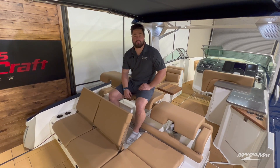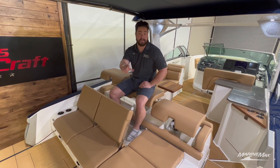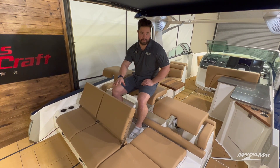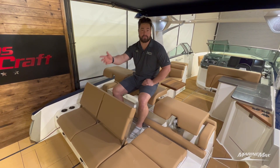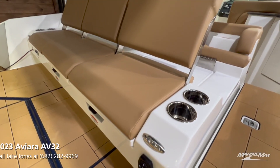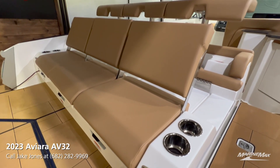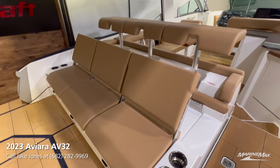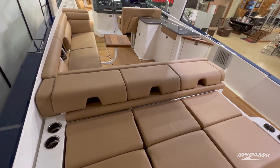Up here on the transom, one of the first things we want to point out is how spacious this back walkway is. Plenty of room even if you have people sitting here, and plenty of room to walk through with people getting in and out of the boat. Another great feature is the customizable seating back here — you have two-tier seating where you can have people sitting with bar stools, or down here you can have more of a sun pad lay-back with the headrest.